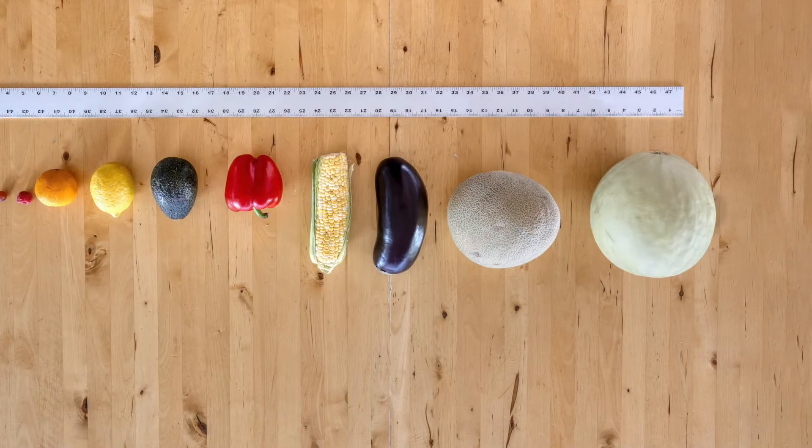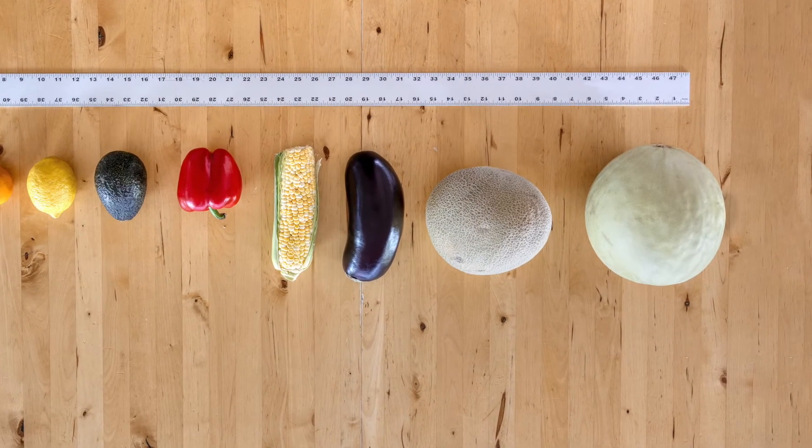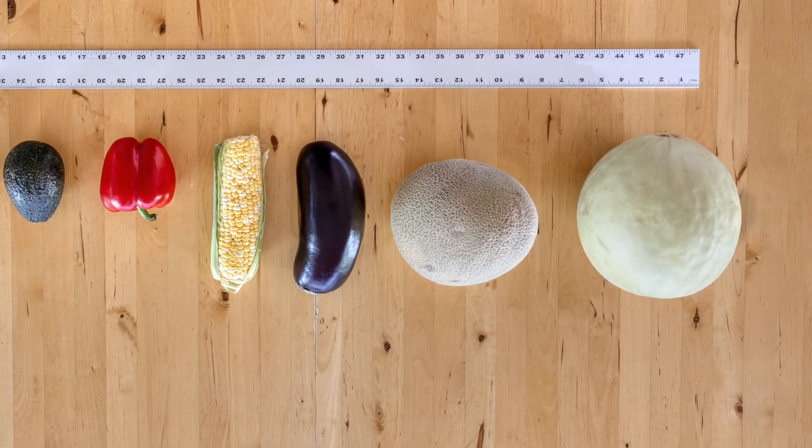If they continue past an hour, you should call your doctor or your midwife. By the end of the month, your baby is approximately 17 inches long and getting close to around five pounds — maybe the size of a cantaloupe melon.